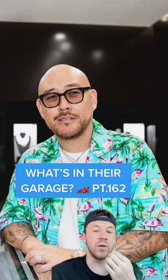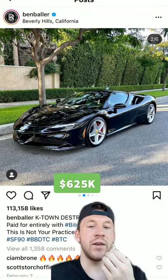What is in their garage? Part 162. Next up we have Ben Baller. Mr. Baller starts it off with an SF90 Stradale.